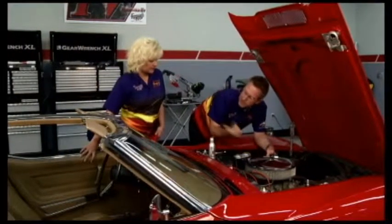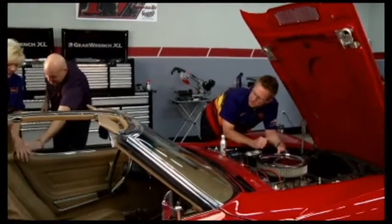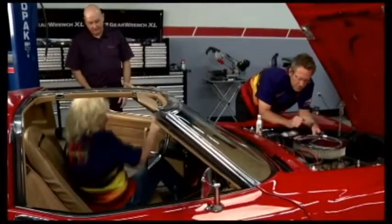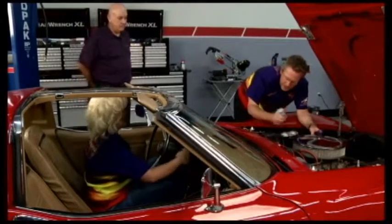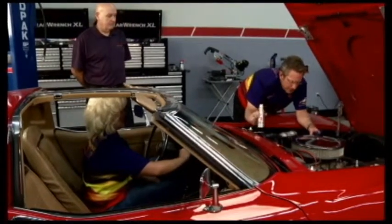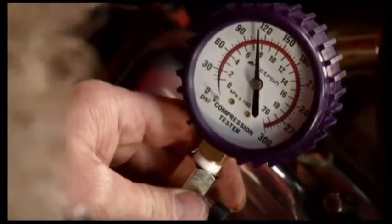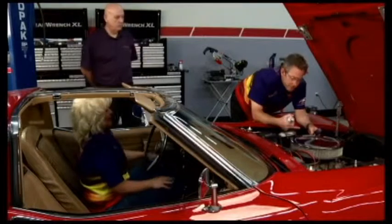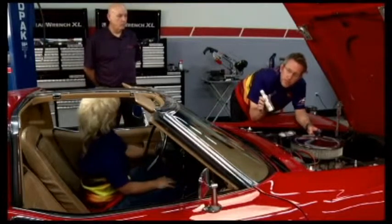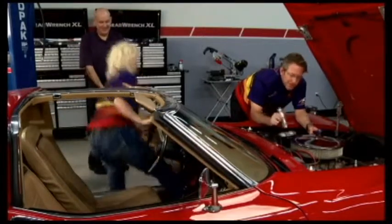We've got our compression tester screwed in the spark plug hole. I'm going to remove this coil wire so when we crank the car over it doesn't want to start up and we can get a true compression reading. Kathy, do you mind jumping in and cranking this thing over so we can get a compression test? We're about 110 there on the gauge. Now I'm going to take this compression tester out, pour in the Atomic Metal Conditioner, take this thing for a spin, put the coil wire on, and we'll get a second reading.